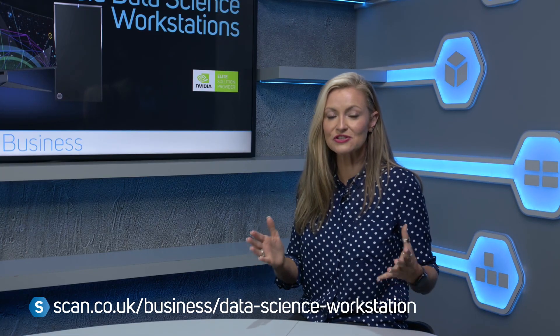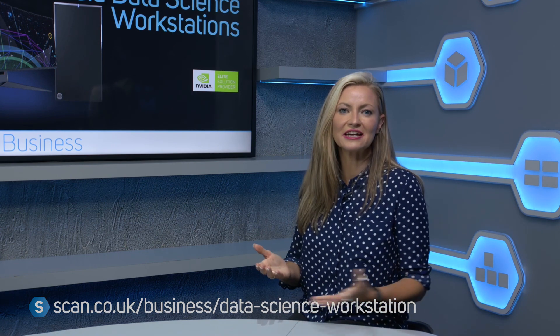Dan, thank you very much for coming in today and talking us through that. If you're ready to start your AI journey with Scan and NVIDIA, or have any questions for our team, get in touch today. You can also check out our buyer's guide — we'll pop the links below for you.